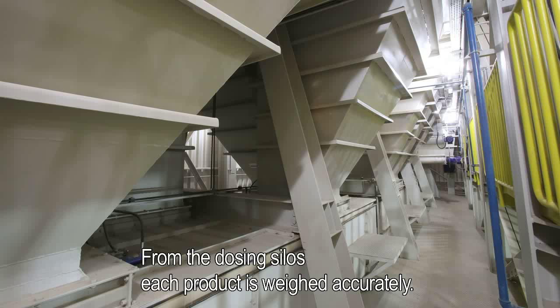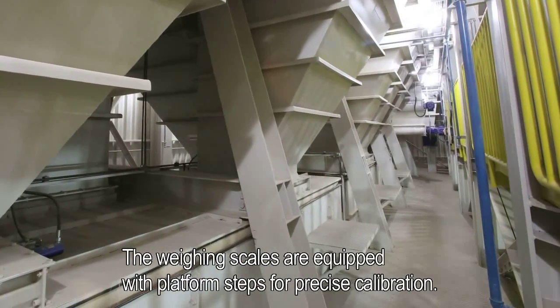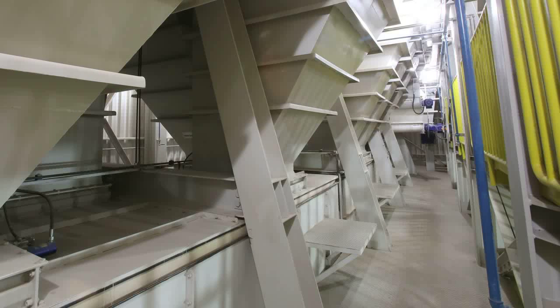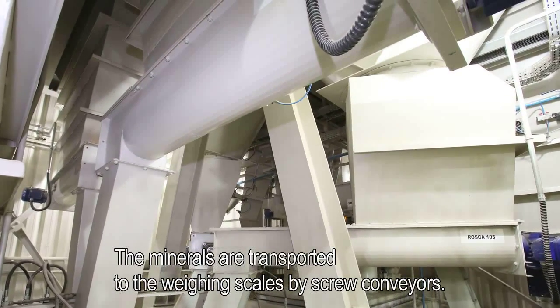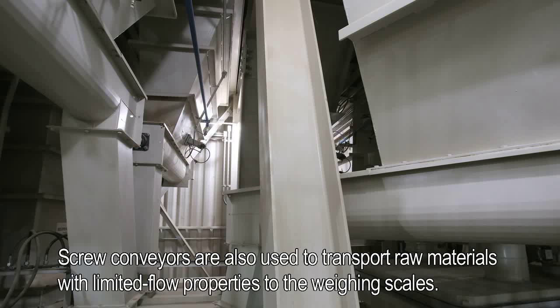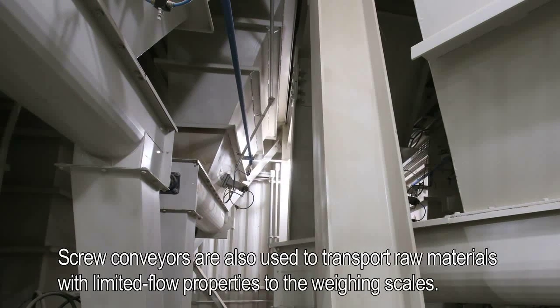From the dosing silos, each product is weighed accurately. The weighing scales are equipped with platform steps for precise calibration. Minerals are dosed in smaller scales with a capacity of 500 kilos. The minerals are transported to the weighing scales by screw conveyors. Screw conveyors are also used to transport raw materials with limited flow properties to the weighing scales.